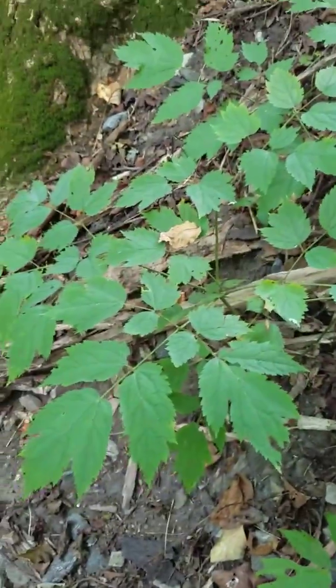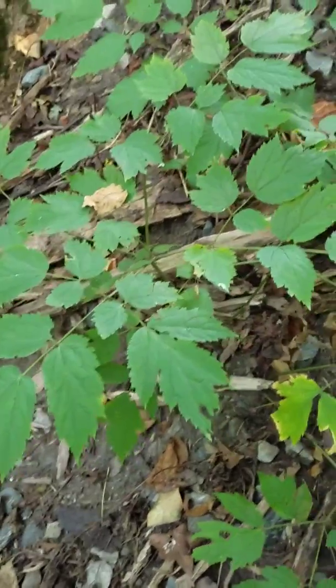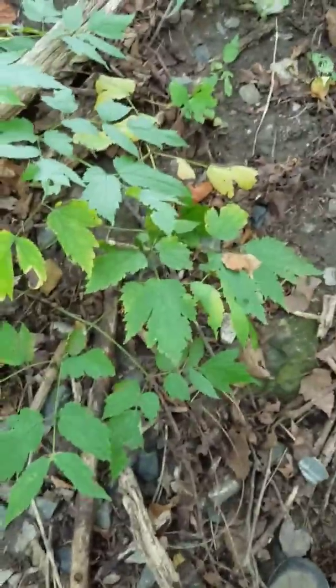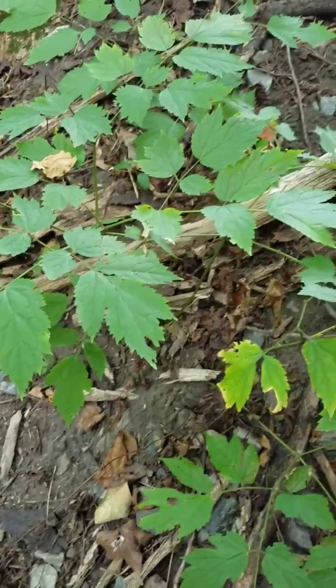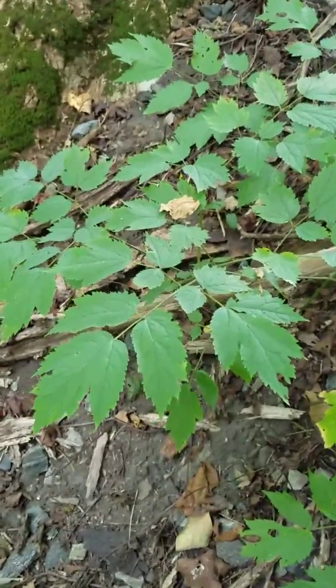Got to make my way here through the brush. One thing about hunting ginseng and various medicinal plants — you're going to have to go through some brush and some weeds. Here is black cohosh, which is a good indicator that ginseng plants are in the area. There's no guarantee that if you find black cohosh or bloodroot that you're going to find ginseng, but you very well may.